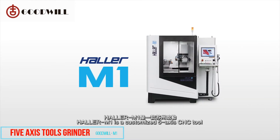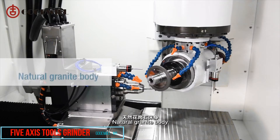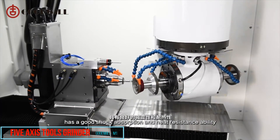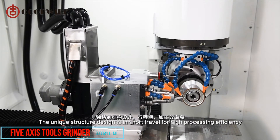Holler M1 is a customized 5-axis CNC tool grinding machine produced by Sujo Holler. It is beautiful and space-saving. The natural granite body has good shock absorption and heat resistance ability. The unique structure design features a short travel for high processing efficiency.